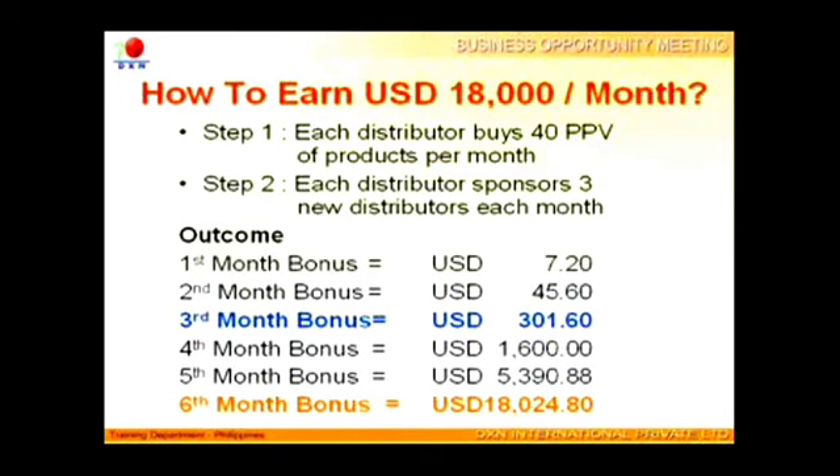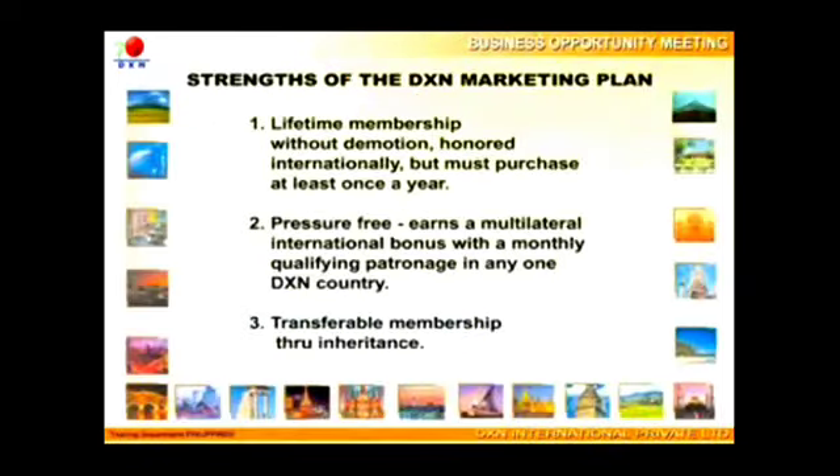What an amazing bonus payout structure! The compensation plan of DXN offers, among others, three important features. One: you only need to register once for $40 and your membership will be for lifetime. Second: maintenance only needs to be done in one country and you will enjoy your bonus from your networks anywhere in the world. Your membership is even transferable by inheritance.